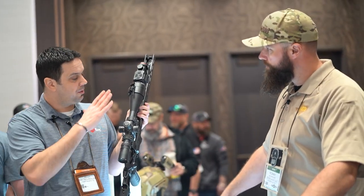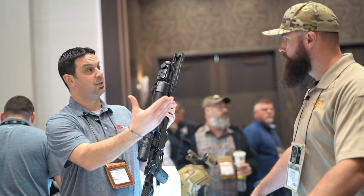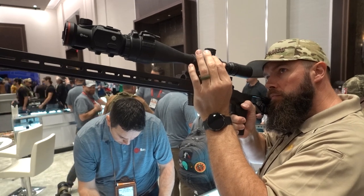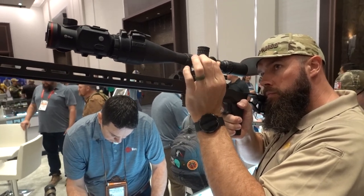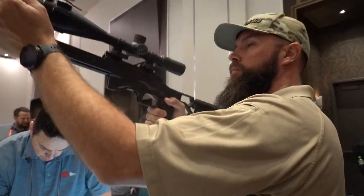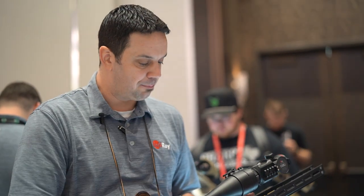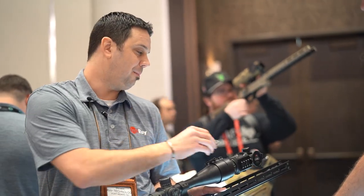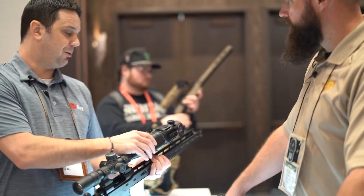The clip-on display has multiple settings for different power ranges — essentially you're making your screen bigger with your day scope, so there's a point past 10x where performance degrades. A unique feature is the magnetic controller; there's an adapter so you can position it wherever is ergonomic, and it automatically charges when placed back on the unit.